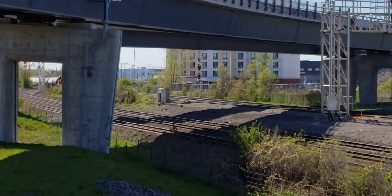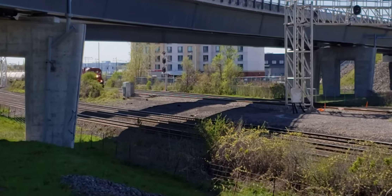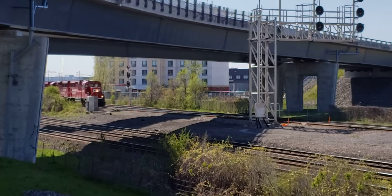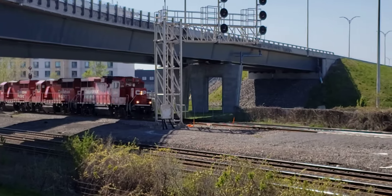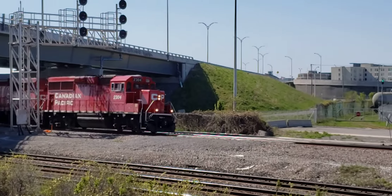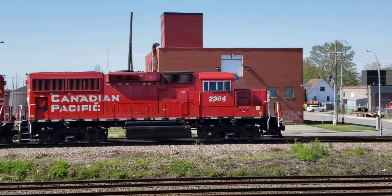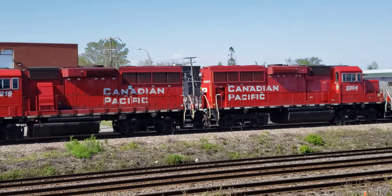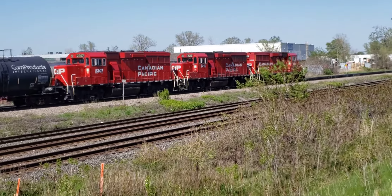This is Cool Trains in Montreal and I've got a CP train coming through at the Dorval ramps. This is a really fast one. Those are brand new rebuilds, GP20 Echos I believe they call them.